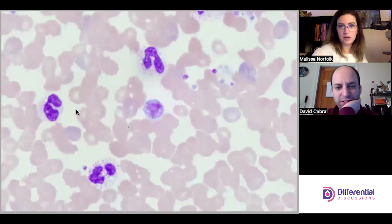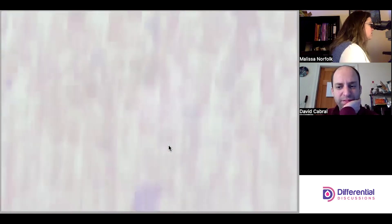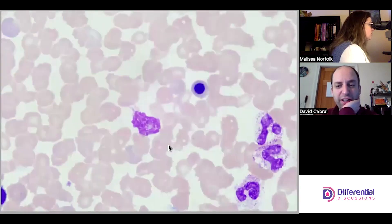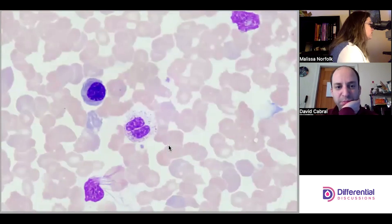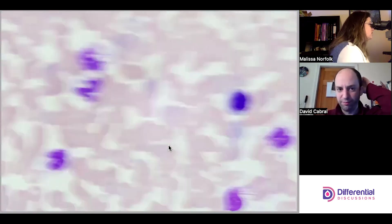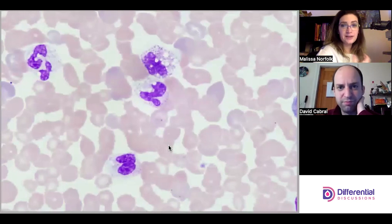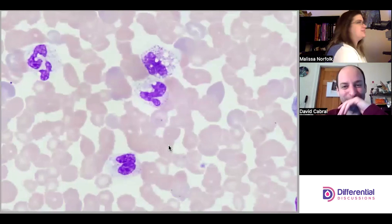A giant platelet. I'd say there's also some polychromasia in this slide — there's enough polychromasia to call it. A nice NRBC over here, and look how nicely vacuolated these cells are — they're so vacuolated it gives me pause, like is there Histoplasma in there?